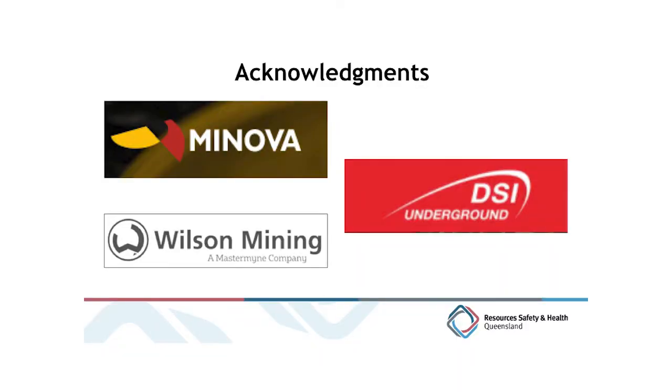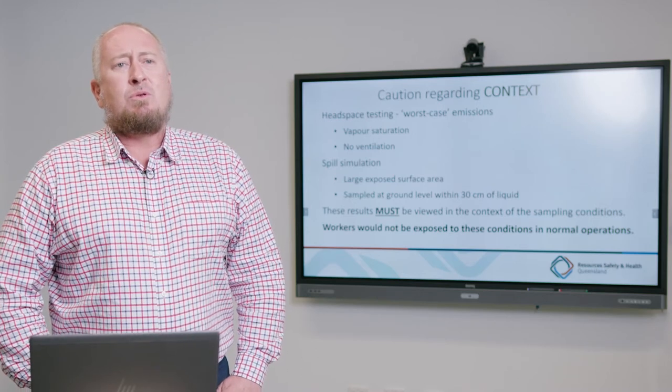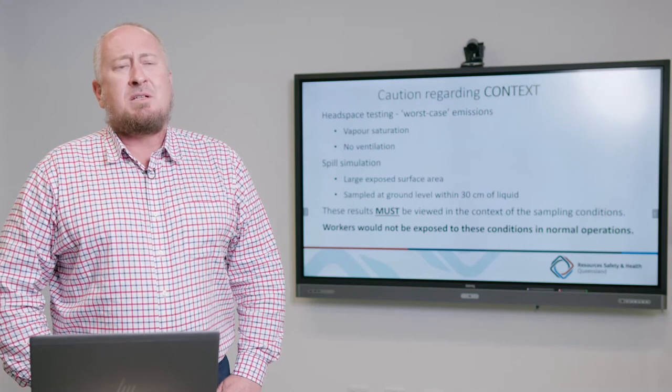Before proceeding further it's important that we acknowledge the assistance and support that we were provided by the three suppliers of these products to the Queensland coal industry. Their assistance involved not only full access to their product information but also technical support and operators to help us undertake the testing. It's important that when we look at the results for this testing that we apply some caution in the context for which it was undertaken.